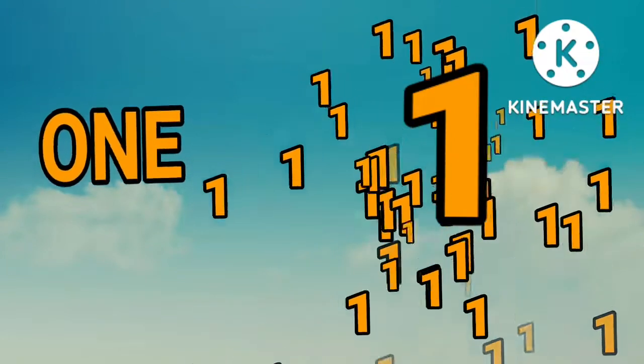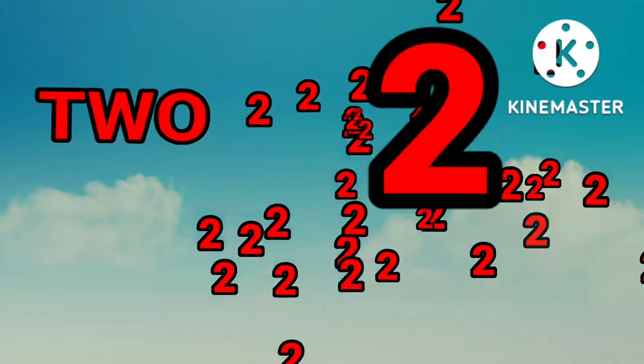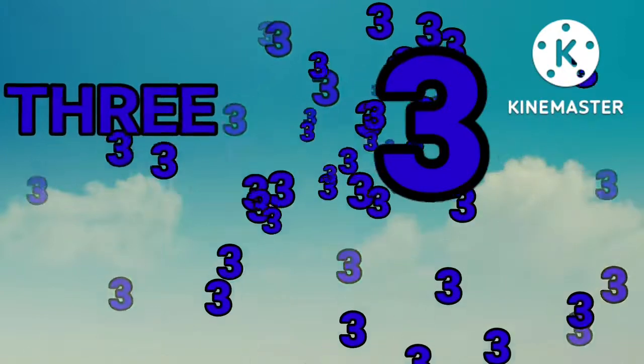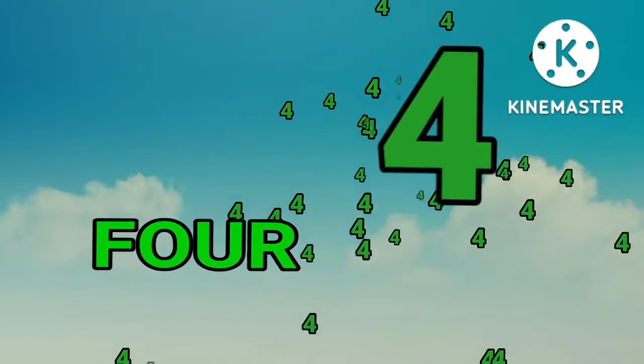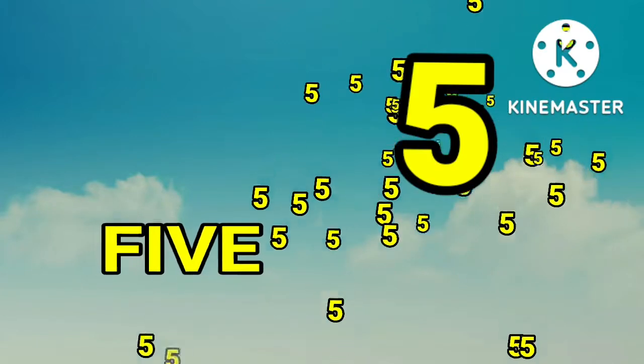One. One. Two. Two. Three. Three. Four. Four. Five. Five.